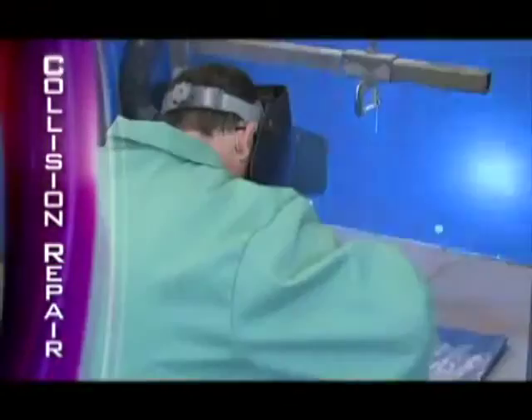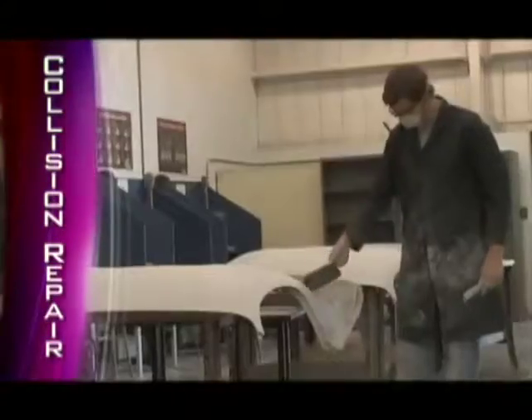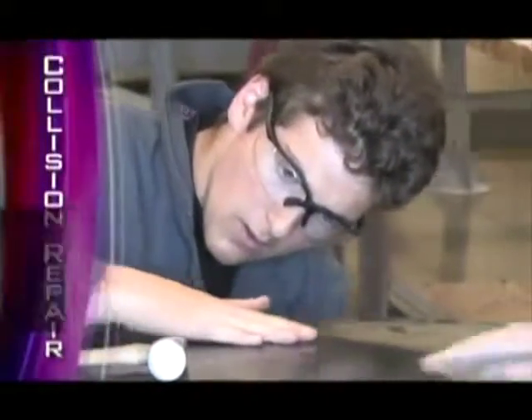When you finish this Tech program, you will be ready for employment as an automotive painter, custom painter, collision repair manager, detailer, estimator, insurance adjuster, repair technician, or even a small business owner.